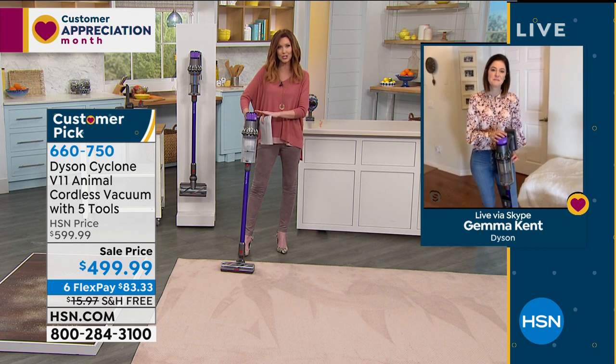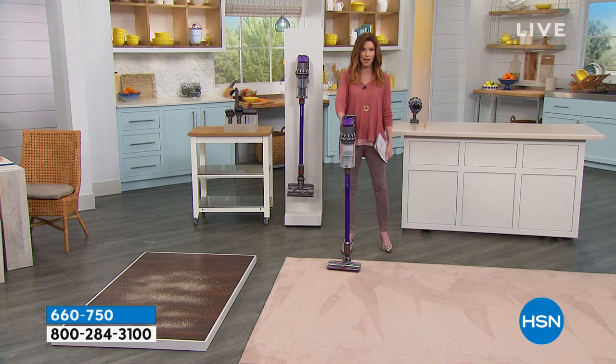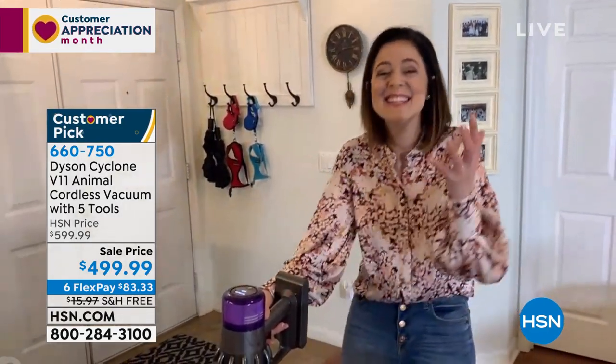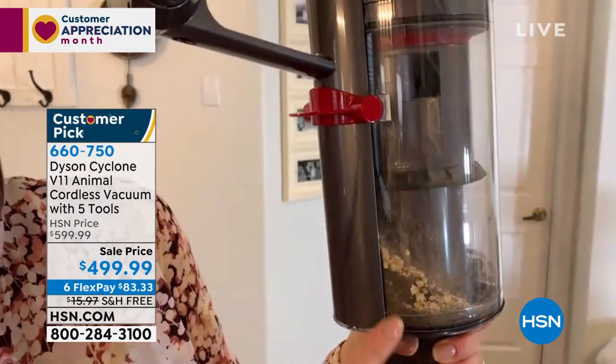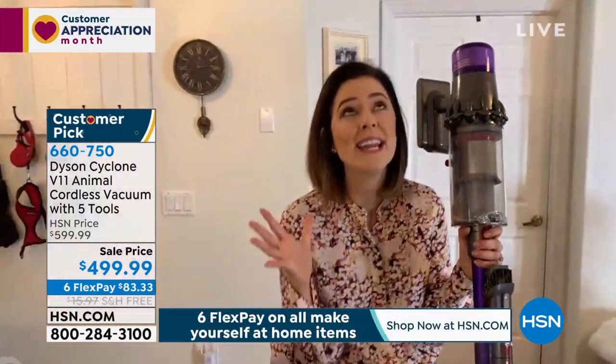With special HSN card financing you can have the Dyson V11 Animal for $41.66 a month. If you don't have an HSN card, just apply on the phone or at HSN.com. I was not a vacuum snob until I got my Dyson - now nothing else will do. This bin was empty and now it's full - that hair was literally just from one pass on the rug. It's capable of capturing all those little particles, and it weighs less than seven pounds.